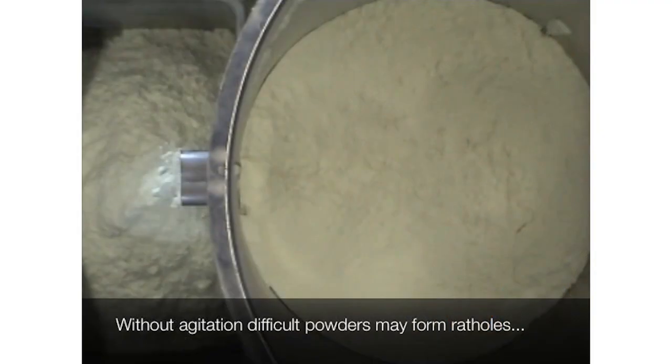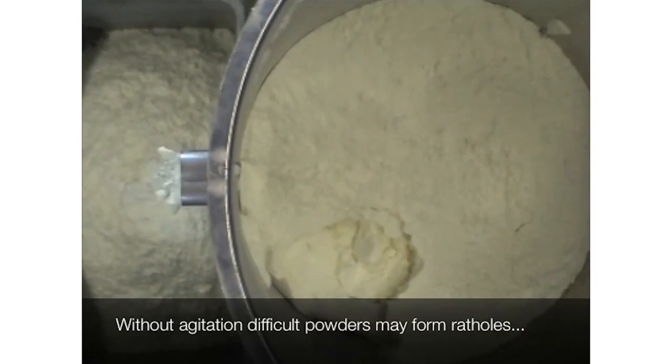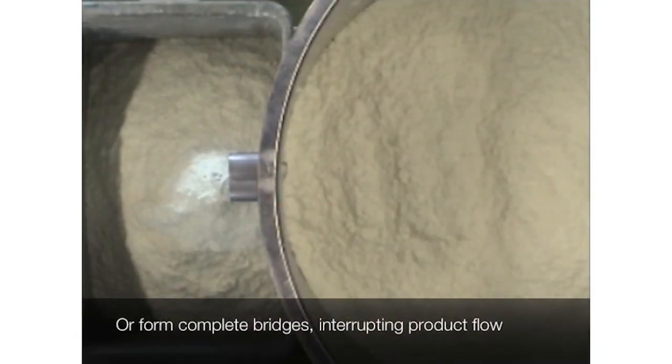One of the key benefits of the complete line of Coperion feeding and material handling equipment has always been the ability to handle difficult flowing materials, such as sticky or cohesive powders and blends, which are used quite a bit in the food industry.